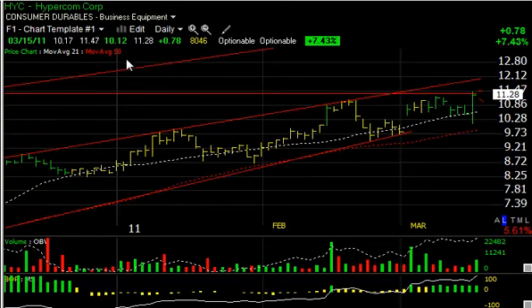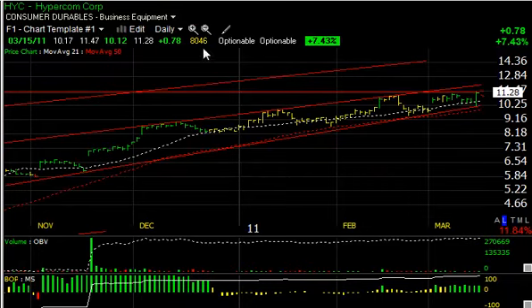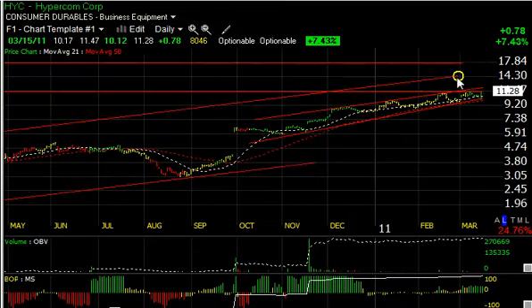Hypercom had a big reversal day, coming down to $10.12 and then reversing sharply to close at $11.28, up 78 cents. A nice reversal day with increasing volume and surging technicals. This looks like a successful retest of support may have taken place. At this point, a move up to at least tag or test the top of the channel up around $12 may be forthcoming. A move through that could get us to a secondary target up around $14.50 to $15.